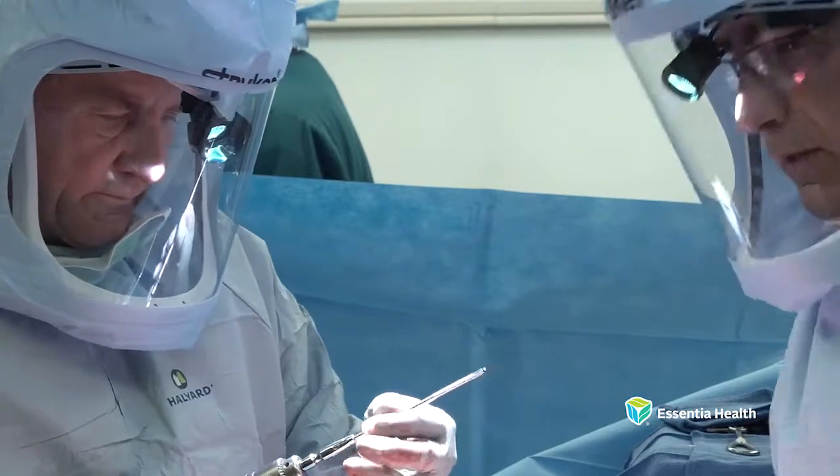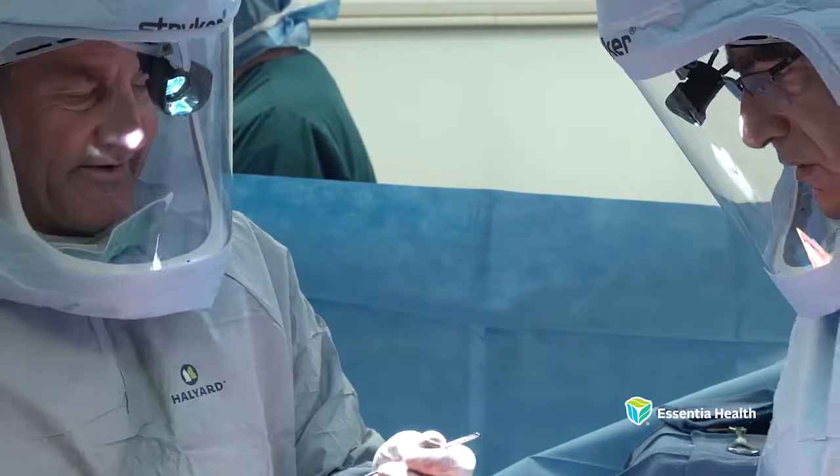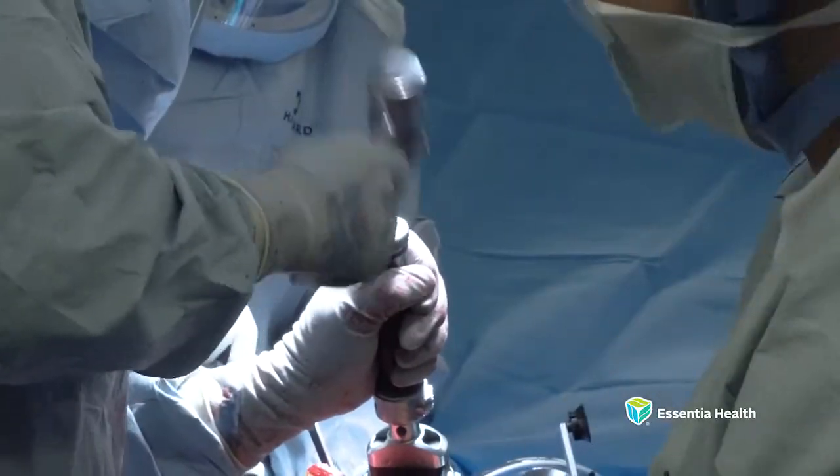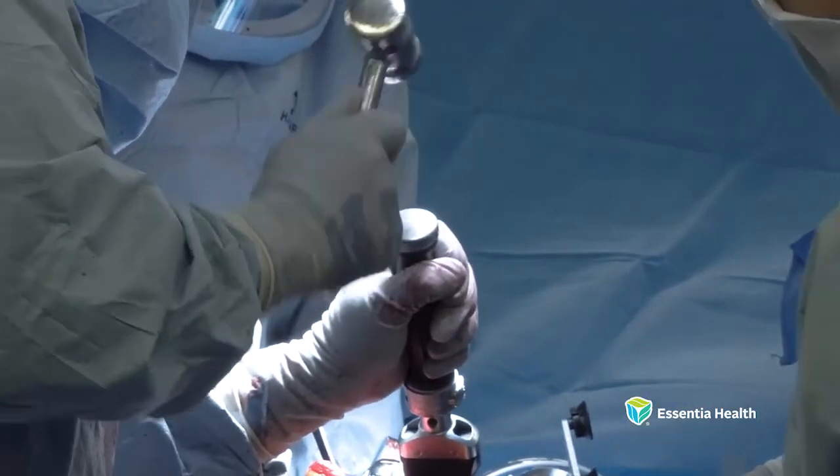Patients who require joint replacement are usually suffering from arthritis of various types in the hip or knee. What we're doing with a joint replacement is an operation, after all non-operative measures have failed, to replace the surface of the joint with artificial parts, usually metal and plastic surfaces to replace the diseased joint.